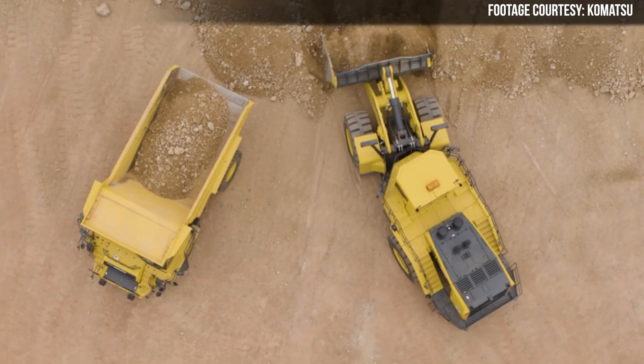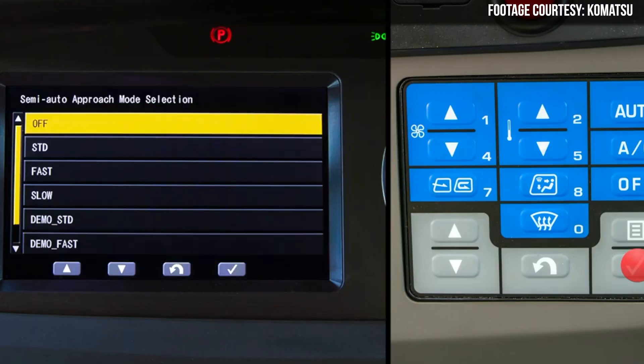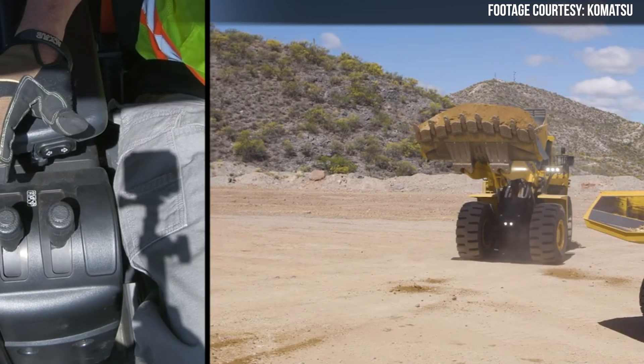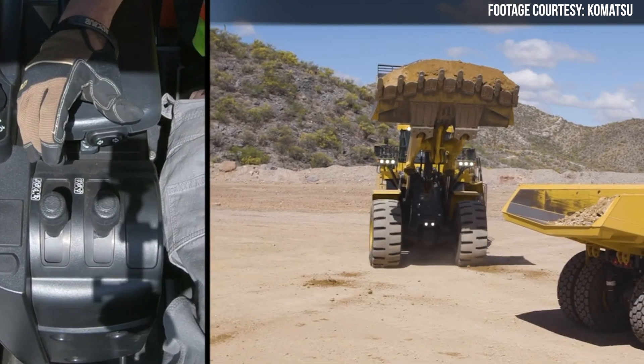Moving on to semi-automatic approach and dump — this feature is actually two features in one. You have semi-automatic approach, and you have semi-automatic dump. And while these two features can be used in tandem to basically automate the entire process of loading a haul truck, you can use them separately as well. Semi-automatic approach is designed to make trips to haul trucks that end in a V-shaped approach faster and easier. When you enable semi-automatic approach, this system automatically raises the boom to horizontal whenever the machine is placed in reverse with a full bucket. And once you move the machine forward toward the truck, the boom is raised to an upper stop point that is preset by the operator.